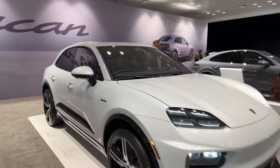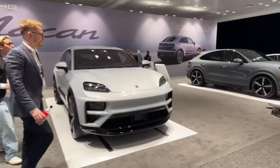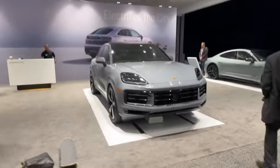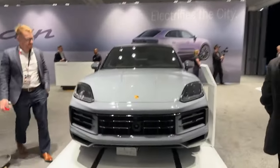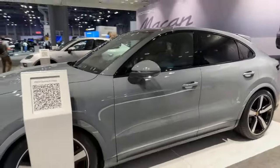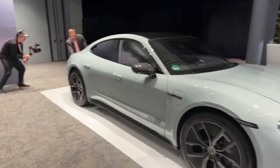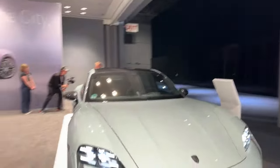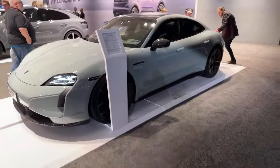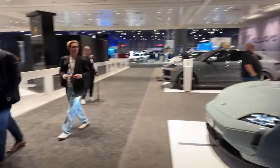Here's the rest of the Porsche exhibit — more Porsches, so beautiful. Cayenne S Coupe. And the Taycan Turbo S — gorgeous. Now we've got kind of an exotic section here.